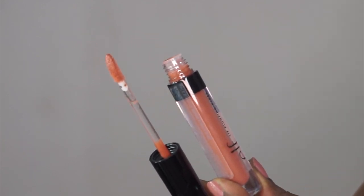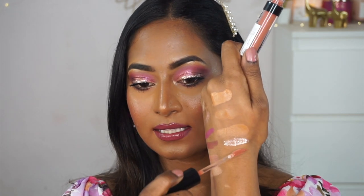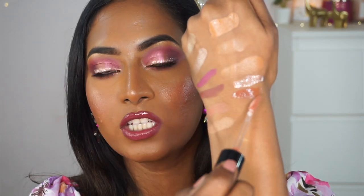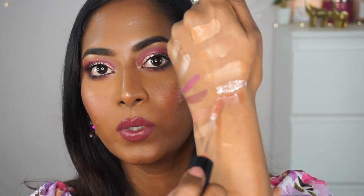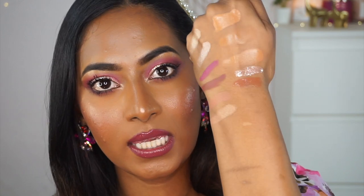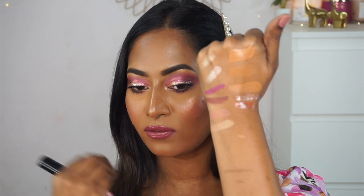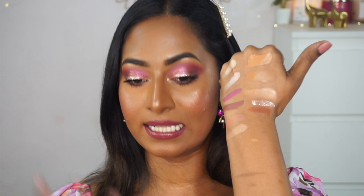I also picked up the e.l.f. Lip Plumping Gloss in the shade Mocha Twist — a darker nudie color. This was very affordable, around 320 rupees. It's a deeper shade of nude — a pretty peachy brown perfect for dusky and deeper Indian skin tones. The formula feels a little bit of a thicker consistency, not the most comfortable or runny, but I really like the color so I'm pretty sure I'm going to use it a lot in upcoming looks.